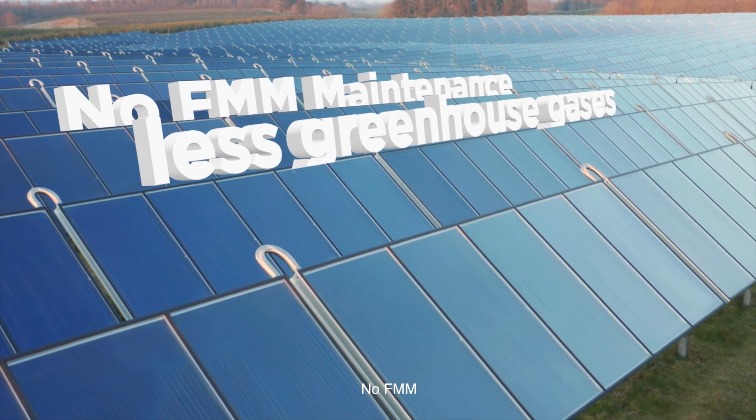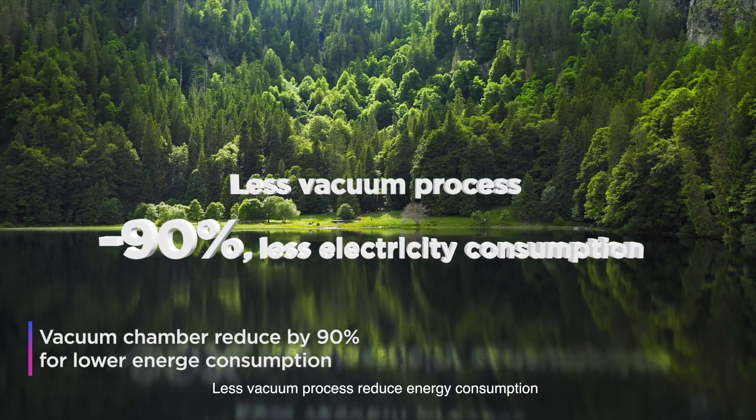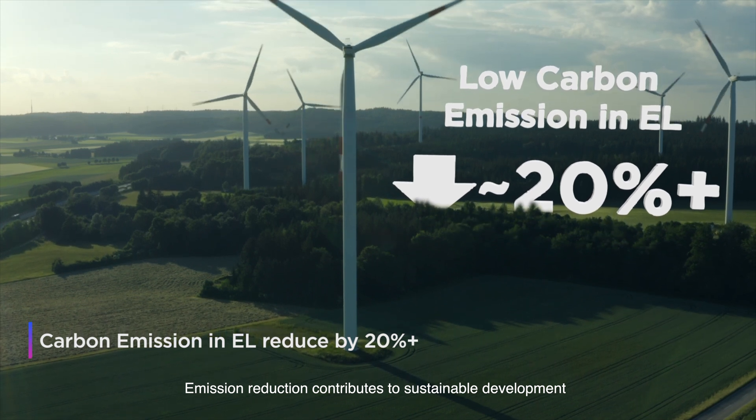No FMM means less greenhouse gas emissions. Fewer vacuum processes reduce energy consumption. Emission reduction contributes to sustainable development.